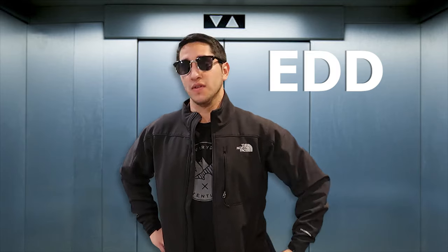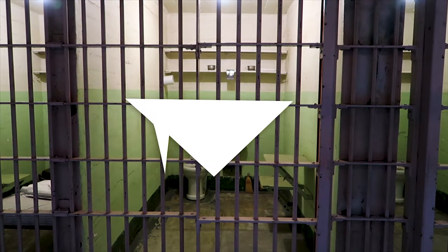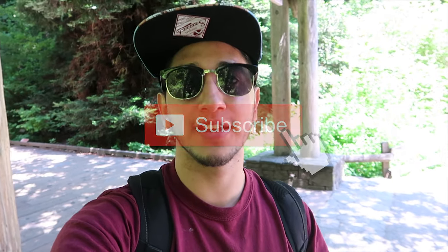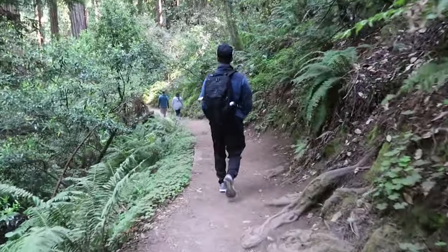Hey there everyone, my name is Eduardo Arroyo but you can call me Ed, and today we're exploring Muir Woods in Mill Valley, California. Muir Woods is one of the most popular locations to visit here in the Bay Area for both locals and tourists alike. The entrance to the park is very affordable, there are trails that suit just about everyone, and it's only a short distance from the city of San Francisco.